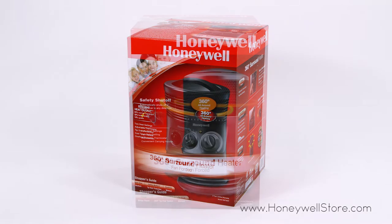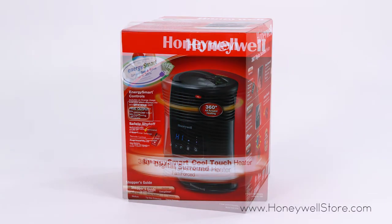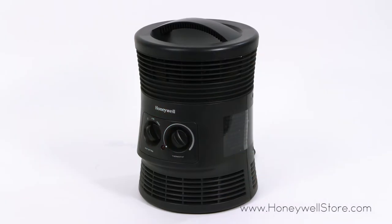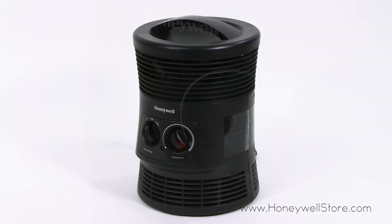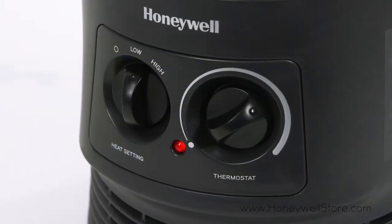Honeywell offers multiple heating options to keep you comfortable this winter with compact yet powerful heaters. The HHF360V heater provides you with 360 degrees of surround heat, comes with an adjustable thermostat, and features two heat settings.